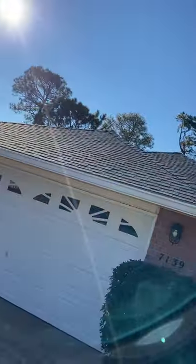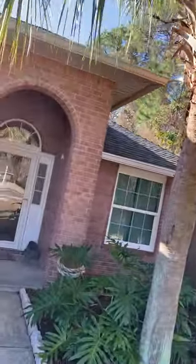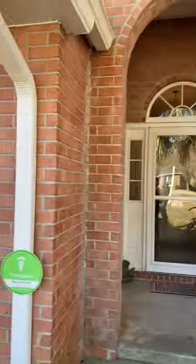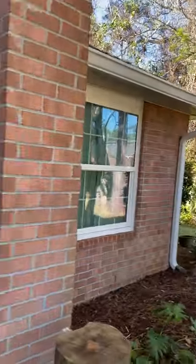The roof looks good from what I can see — obviously three-dimensional shingles. Nice windows, good-looking gutters — that all looks good. Here's the entryway to the home with a nice arch. It's very clean and smells good.